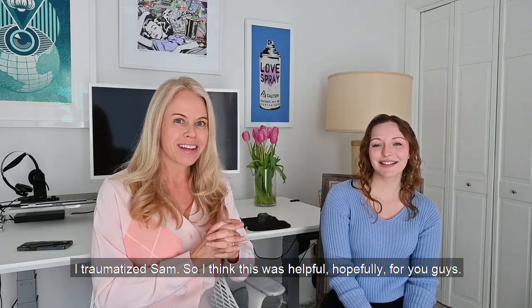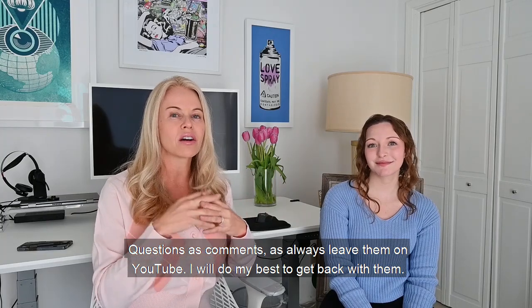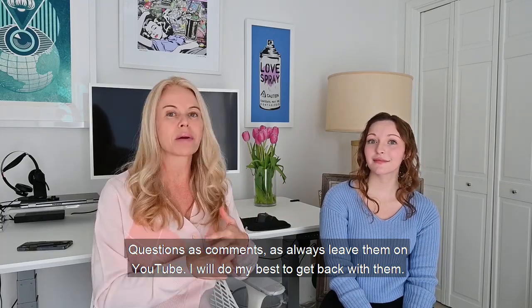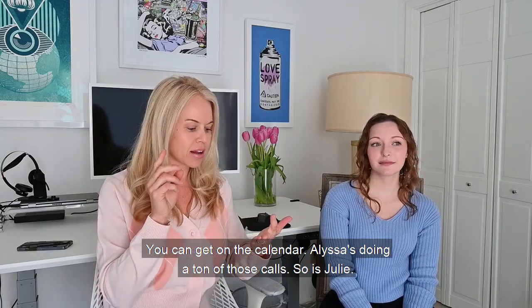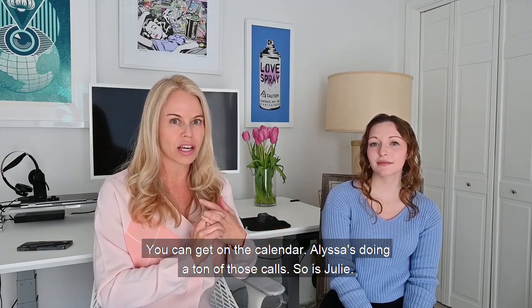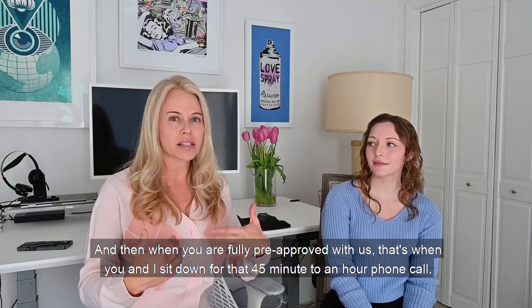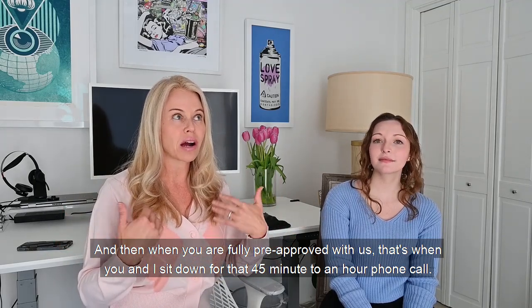I think this was helpful, hopefully for you guys. Questions and comments as always, leave them on YouTube and I will do my best to get back to them. You can get on the calendar — Alyssa is doing a ton of those calls, so is Julie. And then when you are fully pre-approved with us, that's when you and I sit down for that 45-minute to one-hour phone call. Thanks for watching, guys.